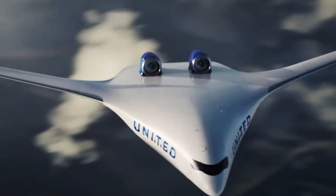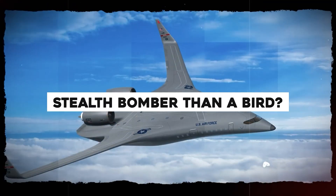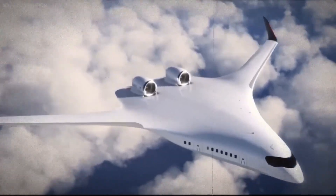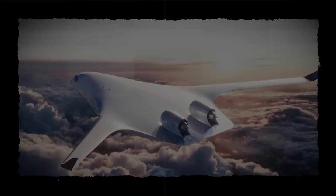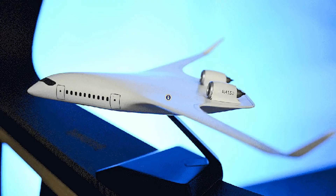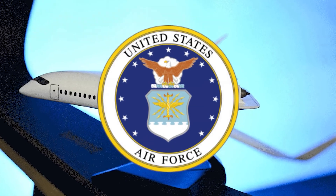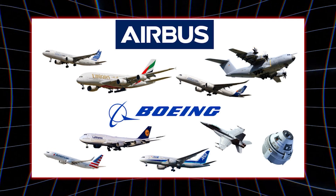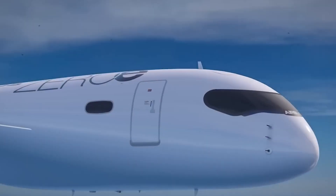What if the plane you fly in 2030 looks more like a stealth bomber than a bird? In just two years, Jet Zero plans to launch a full-size prototype of the Z-4, a blended wing-body aircraft backed by the U.S. Air Force and big airlines. But why is a startup outpacing giants like Boeing and Airbus?